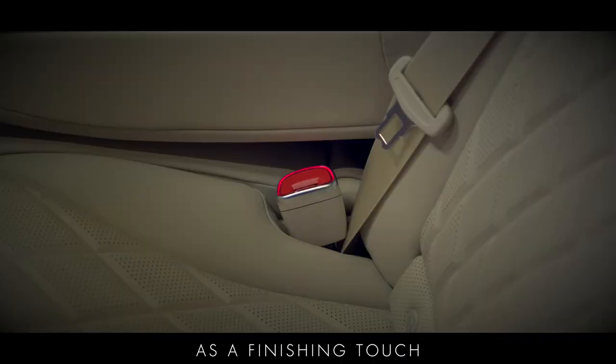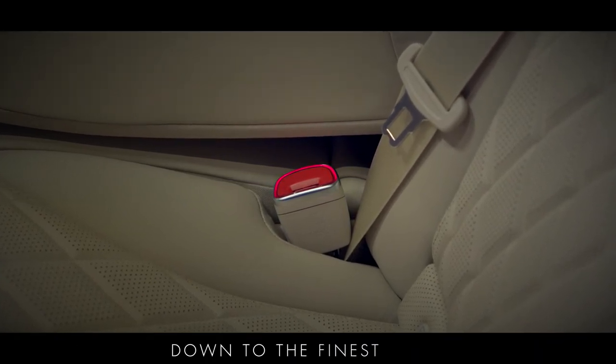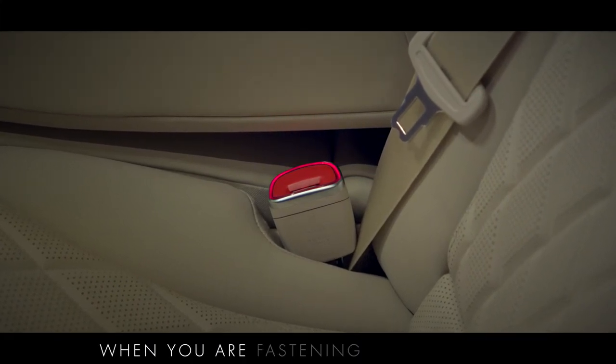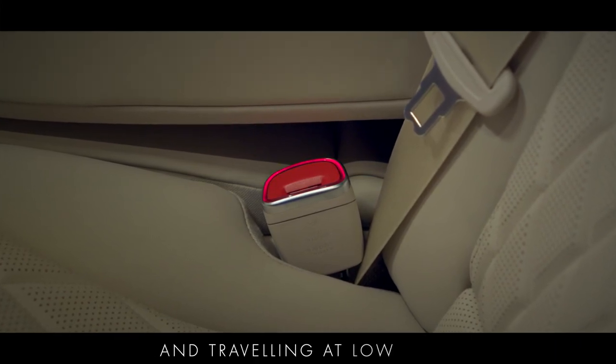As a finishing touch, the designer belt buckles maintain the interior's exclusive character down to the finest detail. The belt buckle illumination pulsates when you are fastening your seat belt and remains illuminated when the vehicle is stationary and travelling at low speed.